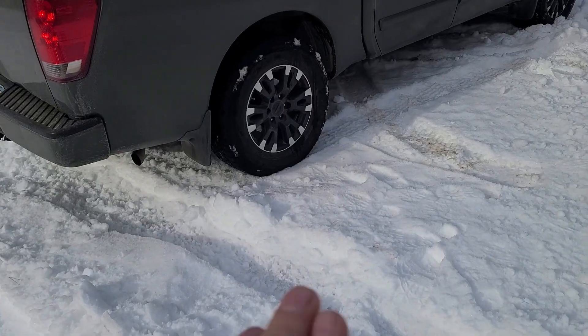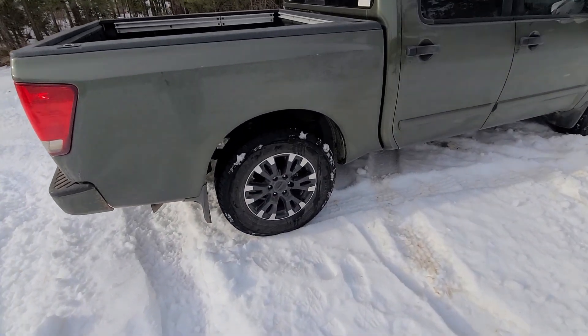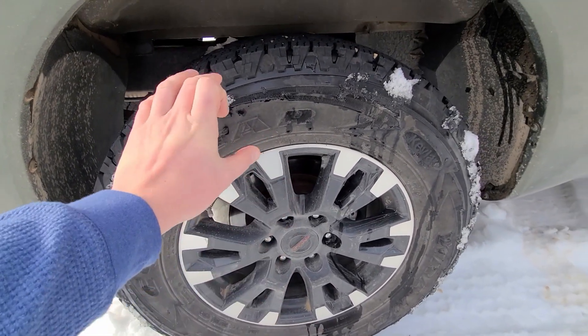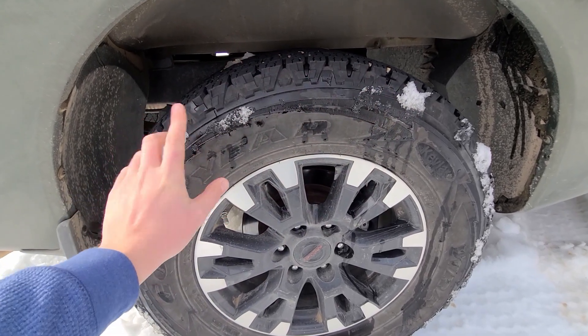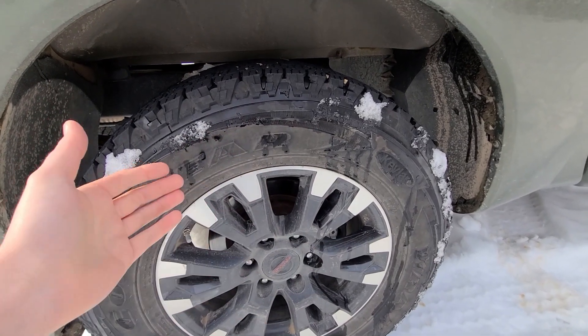Let's talk looks for a second. The Wrangler DuraTracks looked way nicer on this truck — especially because the previous owner put rims from a 2020 truck on it, and the DuraTracks had a lot of sidewall beef that just looked really cool. These don't have that look, but neither did the General Grabber APTs, so that's kind of a wash. Looks-wise, the DuraTracks definitely win.